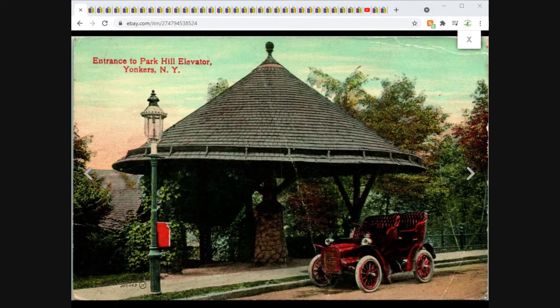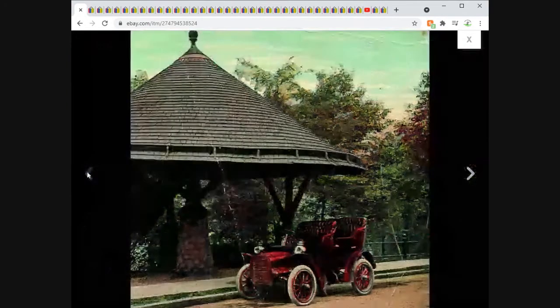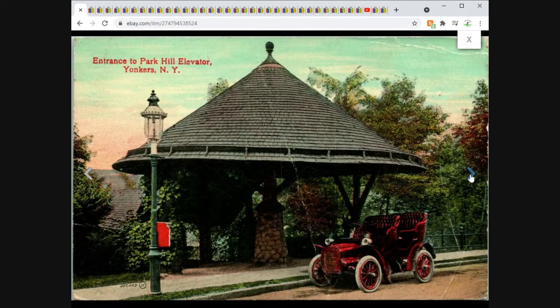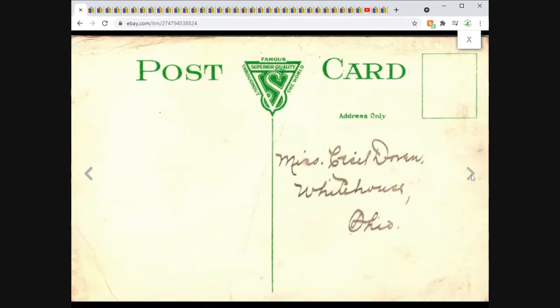Here's another one. Turned down a couple of offers — it eventually just sold at full asking price, which was $19.95 plus $1 shipping. This is the entrance to the Park Hill Elevator in Yonkers, New York. Nice old antique car there in the foreground. Clearly some condition issues, but what I like about postcards is I don't have to send it away to get graded. Looks like it was set to go out to Mrs. Something Doran but was never sent. $19.95 plus shipping — very happy with that one.